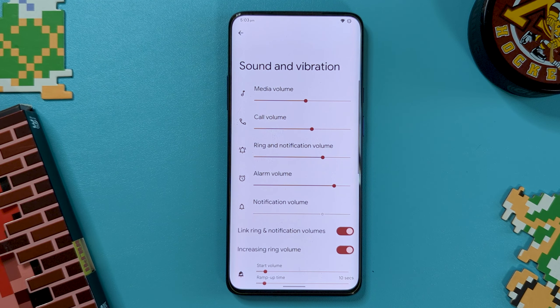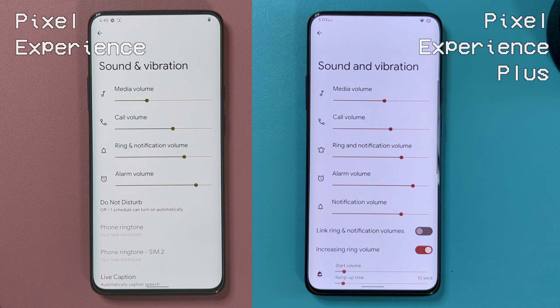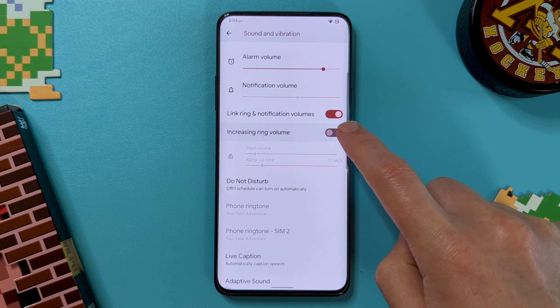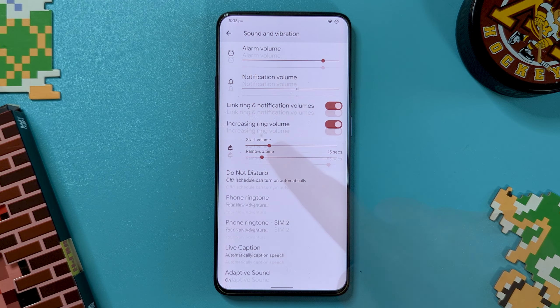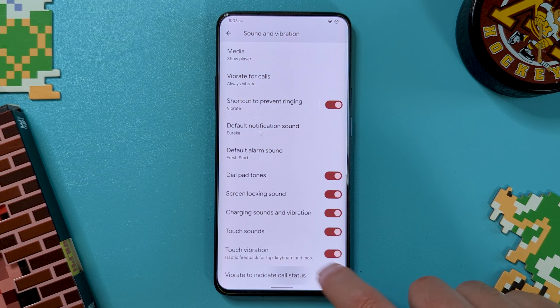Starting off with sound and vibration. In the plus software, we now have a separate volume slider for notifications, which is usually paired with the ringer. There is a toggle to keep them in step if you prefer though. There's also a feature to have your ringer volume start softly and then increase as it goes unanswered — useful to help not being completely shocked the second someone actually calls. There's also an extra vibration option included here relating to call status.